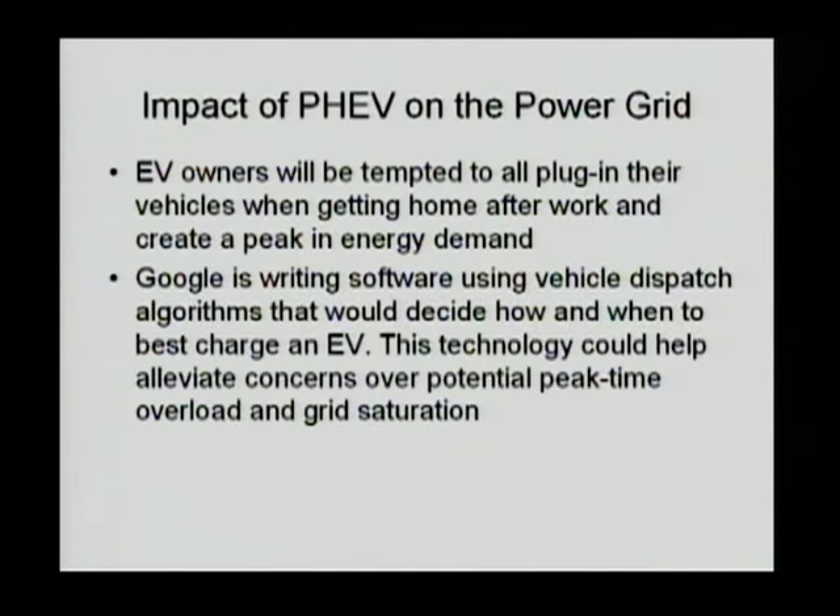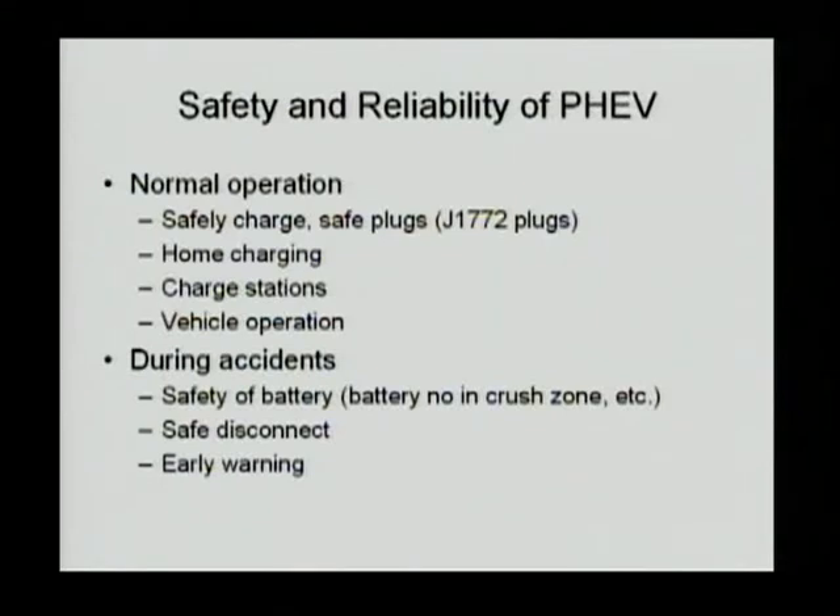Google is actually also working in this area. They are writing software using a vehicle dispatch algorithm, where they can put vehicles into the grid at different times based on priorities. Things can be done to mitigate the congestion due to large-scale penetration of PHEVs.